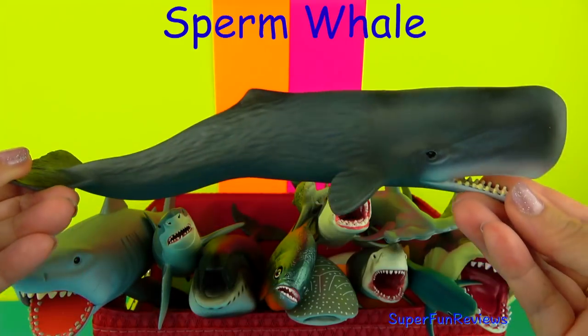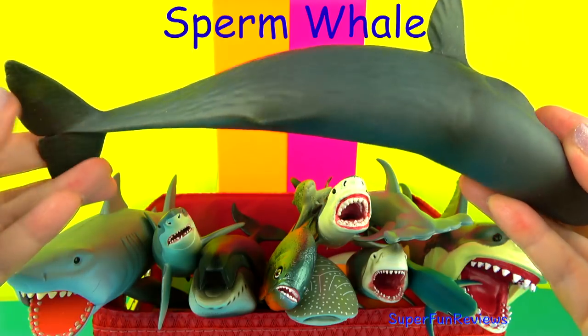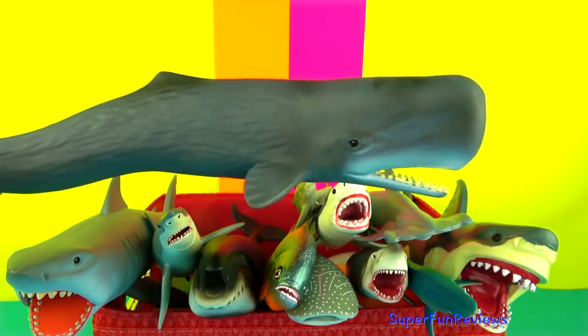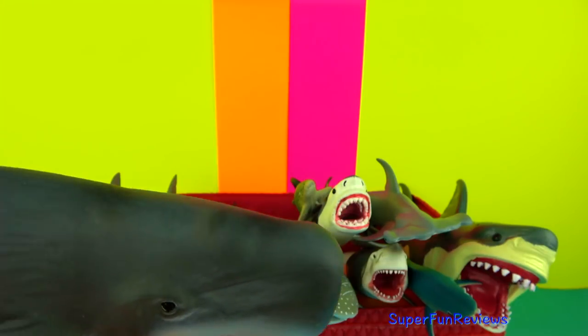The Sperm Whale is the world's largest toothed whale. And unlike the Baleen Whales, Sperm Whales are active predators, eating large squid, large bony fish and sharks. Their teeth are conical shaped for catching prey.